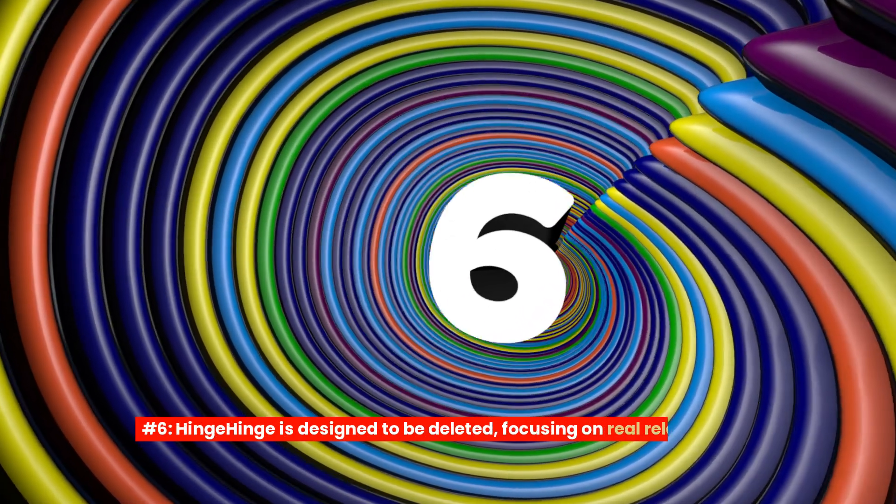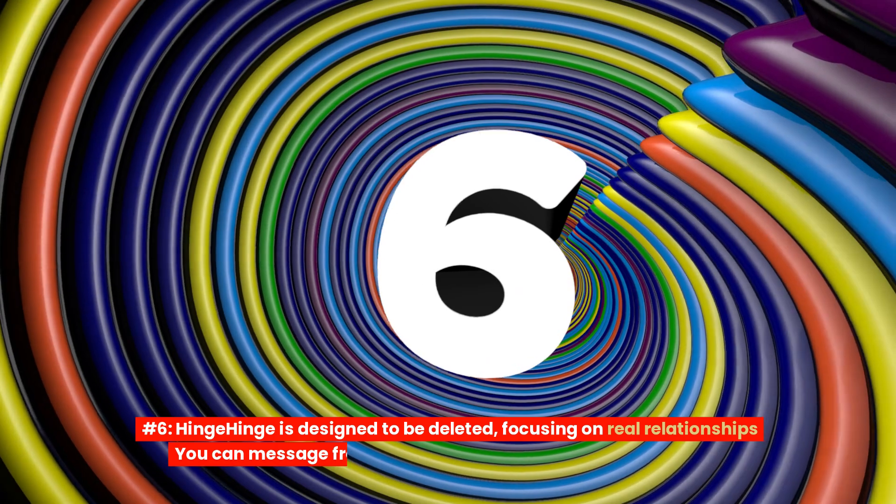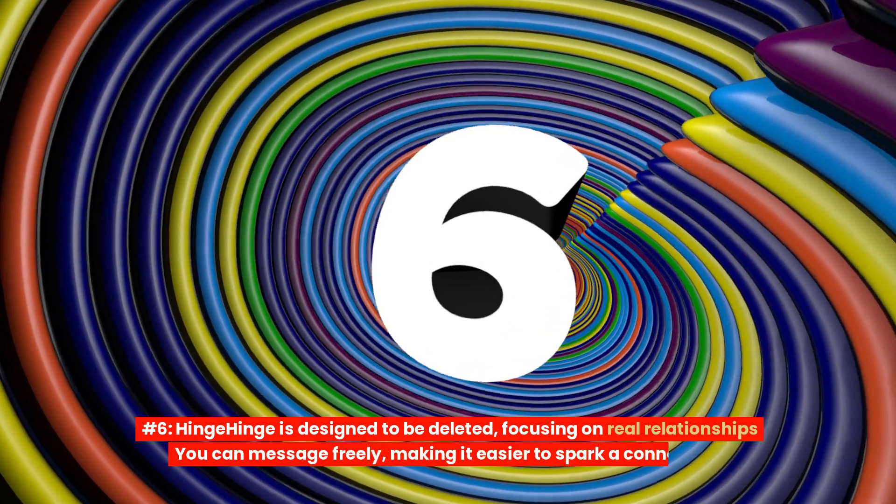Number 6: Hinge. Hinge is designed to be deleted, focusing on real relationships. You can message freely, making it easier to spark a connection.